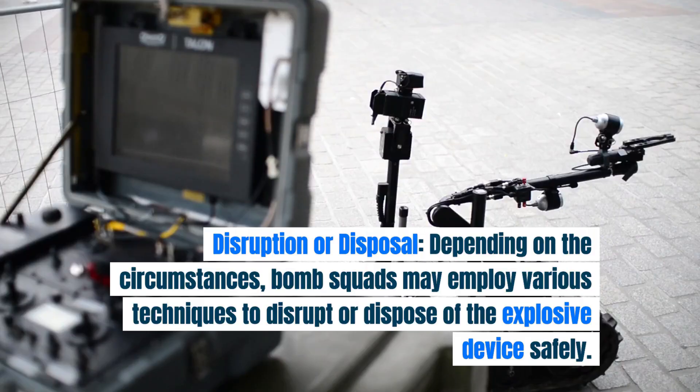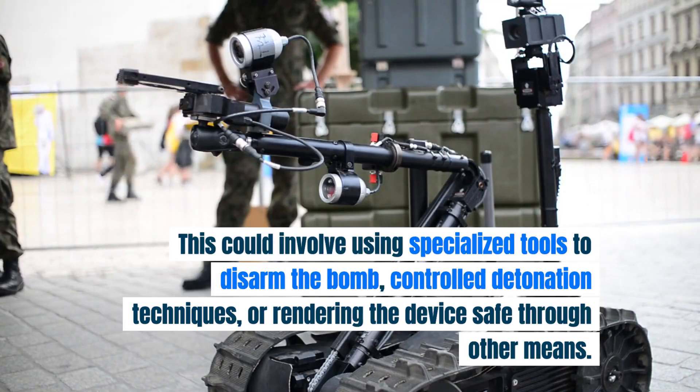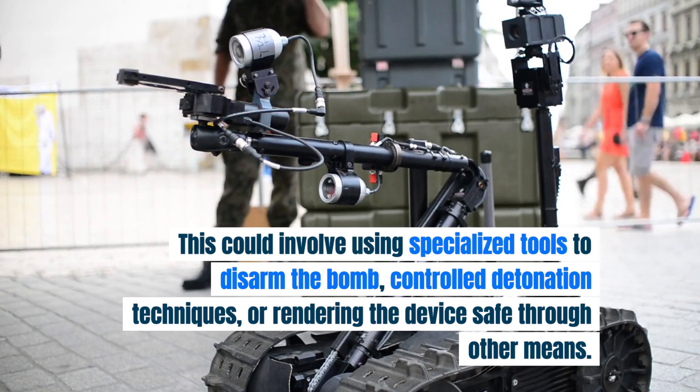Disruption or disposal. Depending on the circumstances, bomb squads may employ various techniques to disrupt or dispose of the explosive device safely. This could involve using specialized tools to disarm the bomb, controlled detonation techniques, or rendering the device safe through other means.